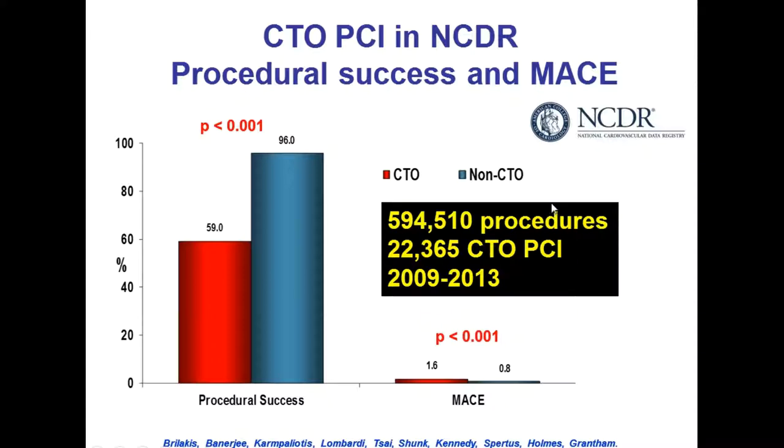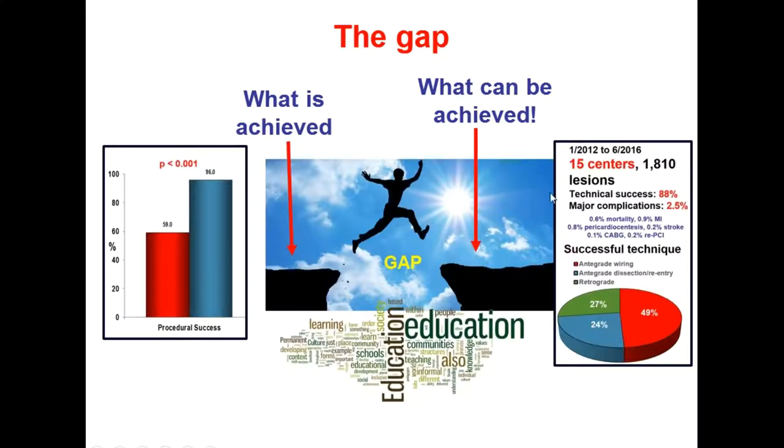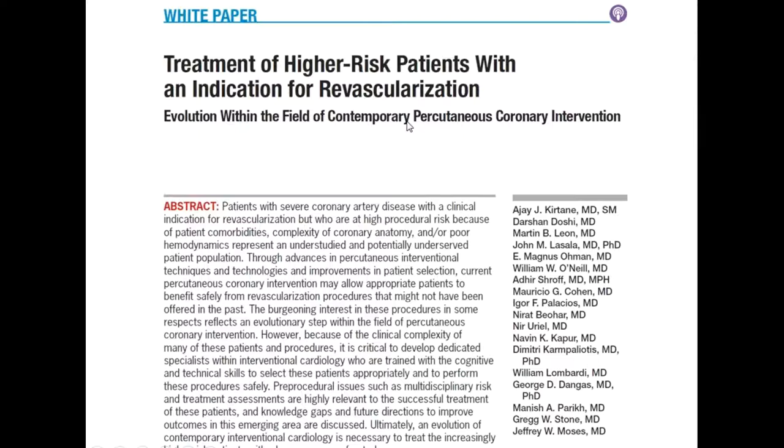Although experienced centers can achieve 85-90 percent success, the reality in the U.S. overall is a success rate of 59 percent, which is why many patients are sent to other operators and centers. The overall success remains low and the complication rate is significantly higher in the general U.S. population — as shown in the NCDR registry. There is a big gap between what can be done at experienced centers and what is actually achieved across the U.S. A paper from Ajay Kirtane in Circulation addresses these complex procedures and lesions: these cases are not standard PCI, and you need different tools, equipment, and skills to get them done successfully.